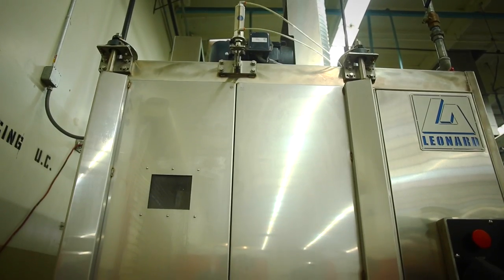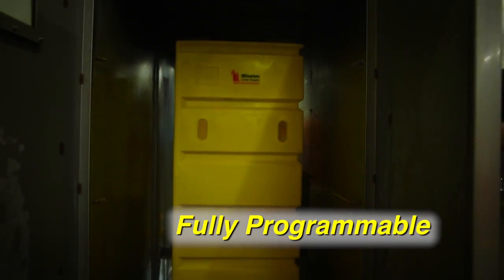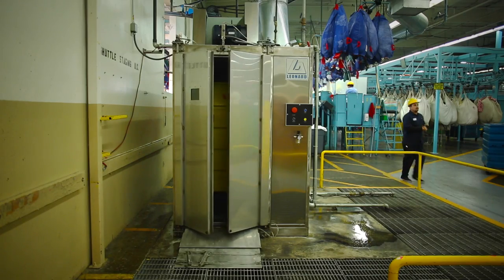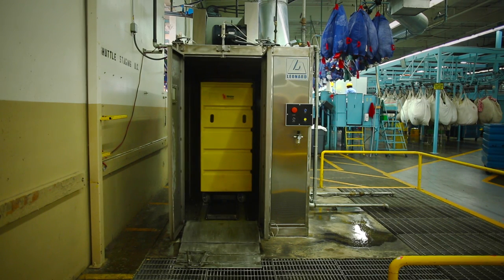The LCW Cart Washer is fully programmable to fit your needs, with excellent control and functionality. The Leonard Automatics PLC Control System allows you to manage every stage of the washing process, with an independent operating control for soil barrier.